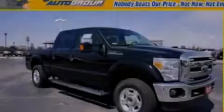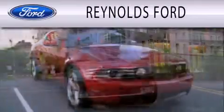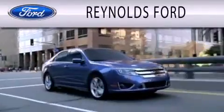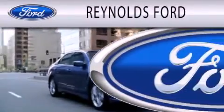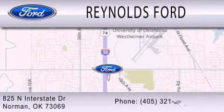Please call today to reserve this vehicle for a test drive. Reynolds Ford is dedicated to doing everything possible to ensure that the experience you have selecting your next vehicle is as pleasant as possible. We're located at 825 North Interstate Drive in Norman.